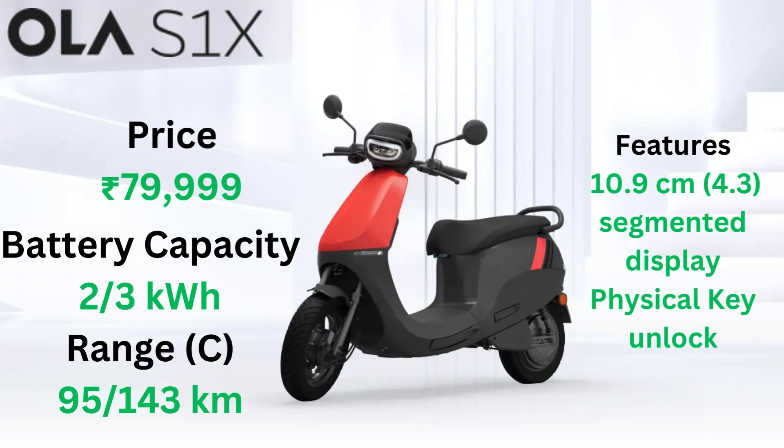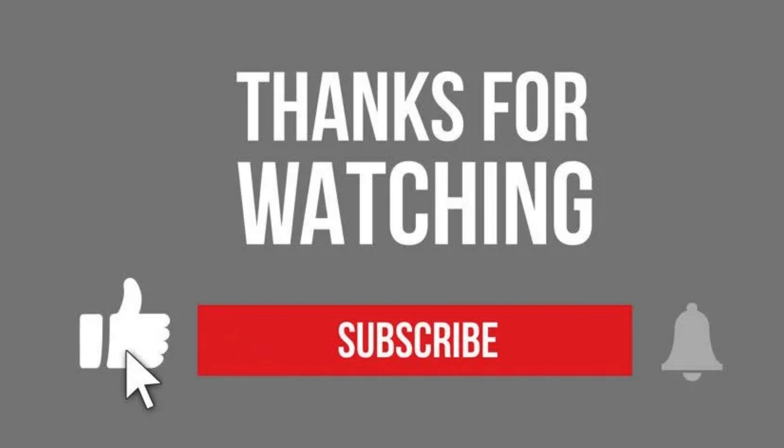Featuring a 10.9cm segmented display and physical key unlock, its simplicity meets sophistication, and the price starts from just INR 79,999.